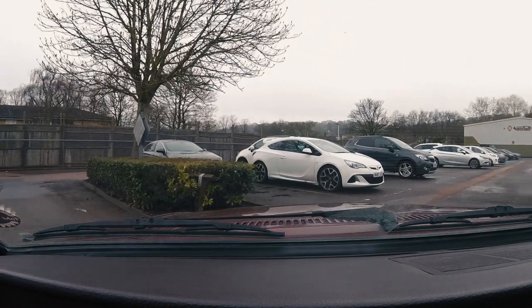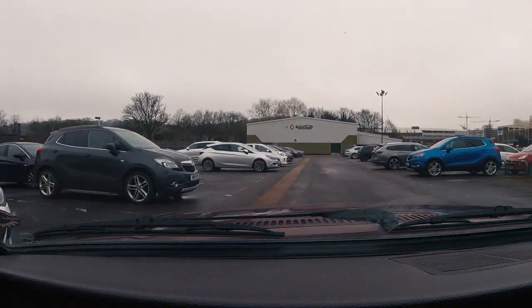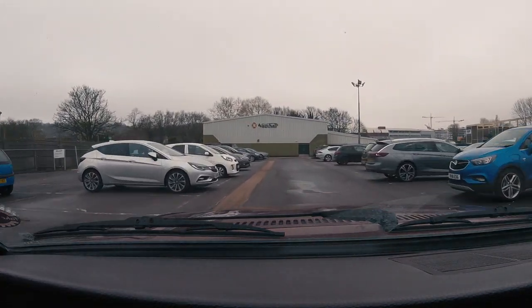I've arrived in Luton, hooray! I can just see the Vauxhall Heritage Centre up ahead. It's been a bit of a long drive — two hours and fifteen minutes on the motorway — and the weather hasn't been particularly brilliant, very wet and miserable. But that doesn't matter now because the Vauxhall is home. The Vauxhall has arrived back in Luton, back to where its journey started here in the UK. I can't wait to meet the team at the Vauxhall Heritage Centre. Let's go and say hello!